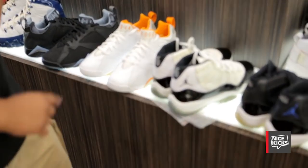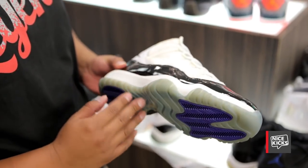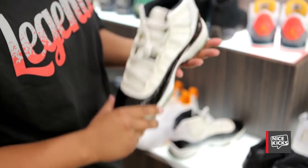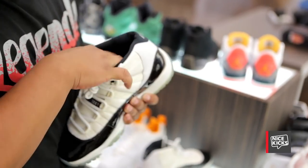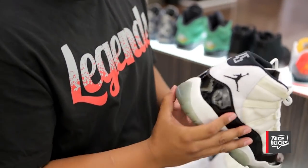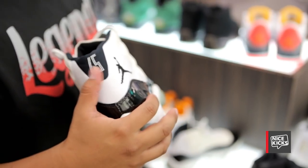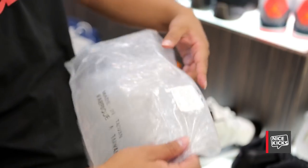They're pretty rare. These are Concords — original Concords, but they're actually sample pairs. Still pretty icy for the years. This is from '96. The way you can tell it's original from '96 is because this actual sample has the Nike Air insole on the inside. It came with the 45 — as you all know, they didn't make them with the 45; it came out with the 23 only. And I do happen to have the actual sample bag that came with it. Concord, made in Taiwan back in the day.